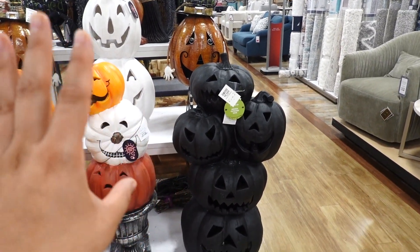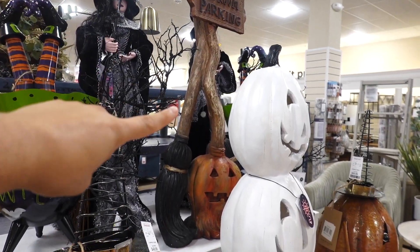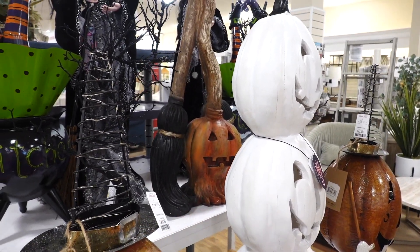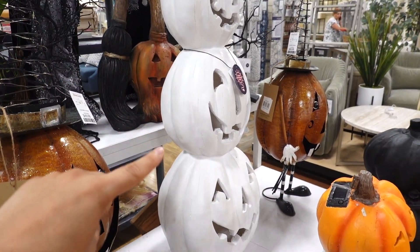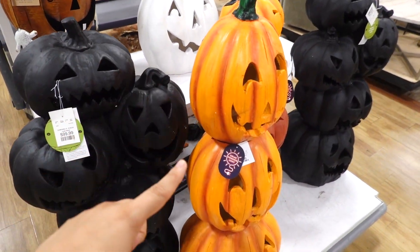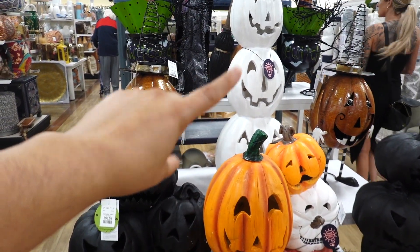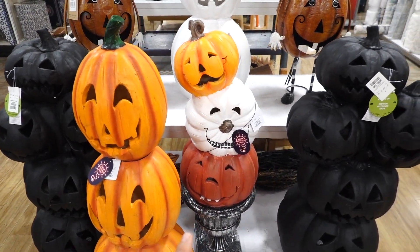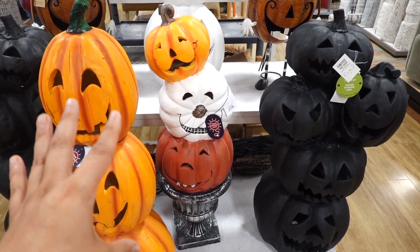I'm obsessed with these stacked pumpkins and I just love the colors — I really like the all-black one, it's very matte; this one is $99.99. Look at this broom parking one — one of the brooms has the whole jack-o'-lantern face; that one is $79.99. This three-white stacked jack-o'-lantern pumpkin is $79.99 as well. They even have the matching orange one, so you can go in two styles. They also have this one for $79.99 but it has a planter with three stacked pumpkins and different faces.